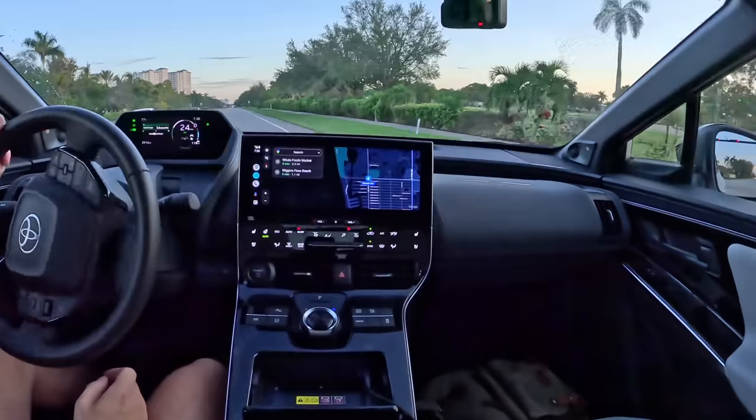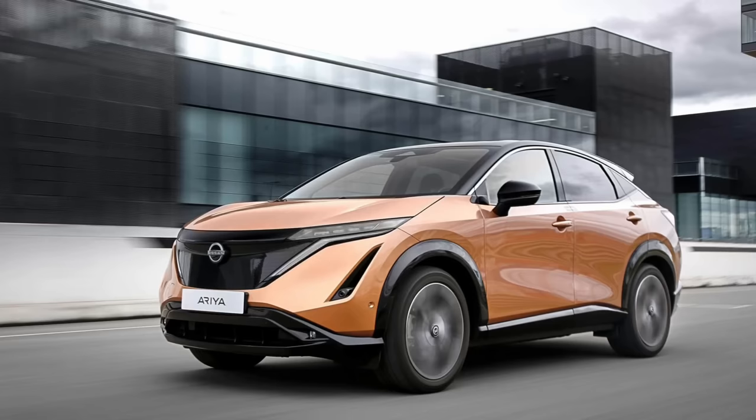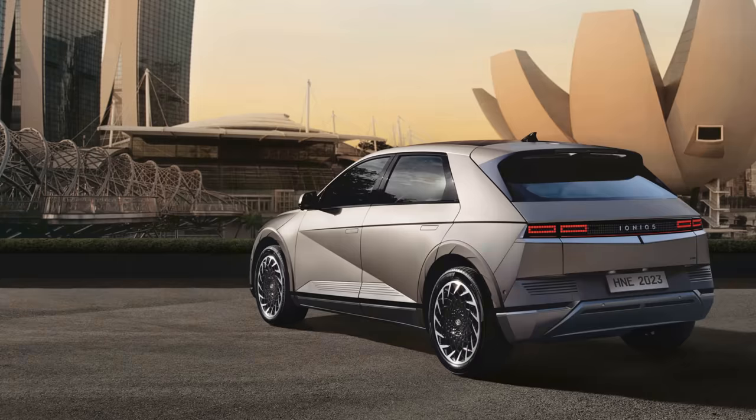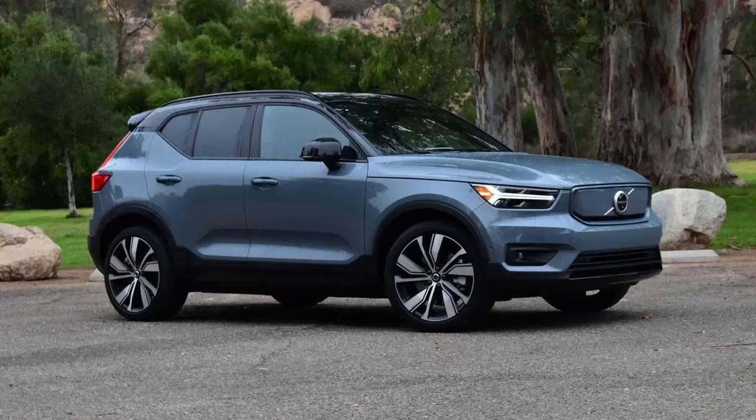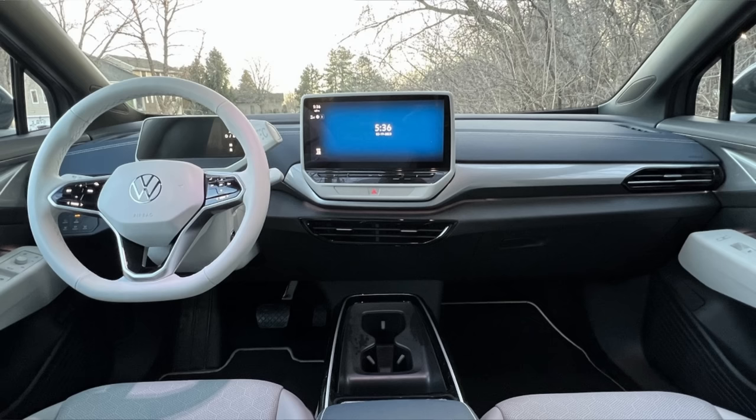And while it drove great and had impeccable build quality and refinement, I can't recommend it over a Model Y, Aria, EV6, Ioniq 5, Mach-E, XC40 Recharge, or Polestar 2. I guess it's better than the numb-feeling ID.4, right?